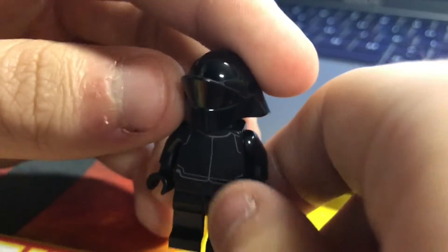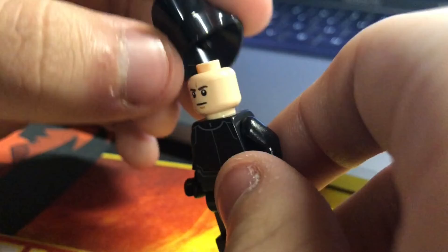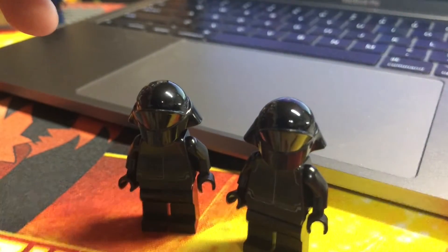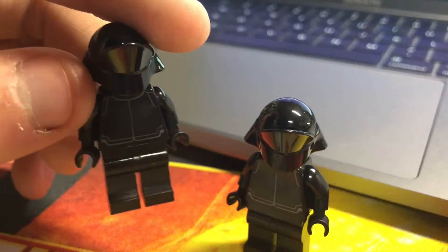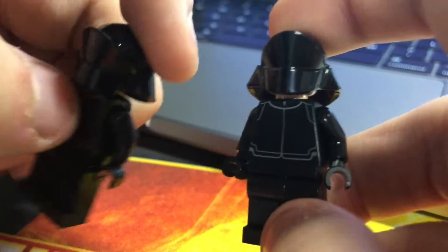The next two are kind of a tie — these First Order Crew Members. Being in so many sets, including the battle pack and several others, you genuinely just don't end up liking these figures. You can't use them that often, and pretty much everyone who collects Star Wars LEGO has like 10 of these. One or two is fine, but they were so easy to get from battle packs. The only real difference between the two variants is one has a flesh head and the other a reddish-brown one.